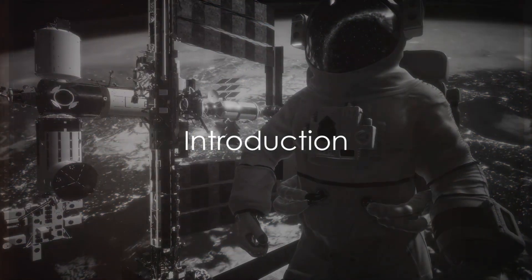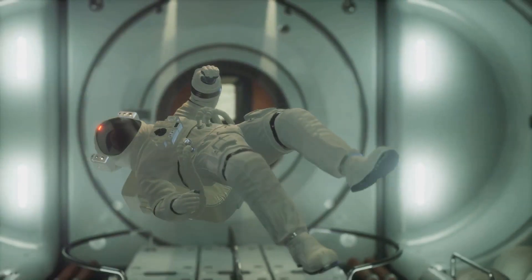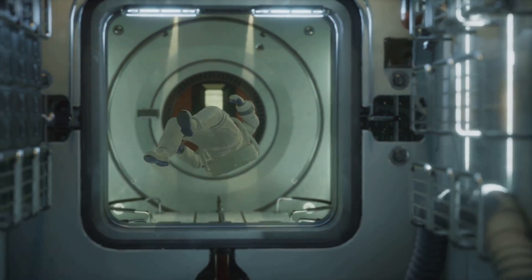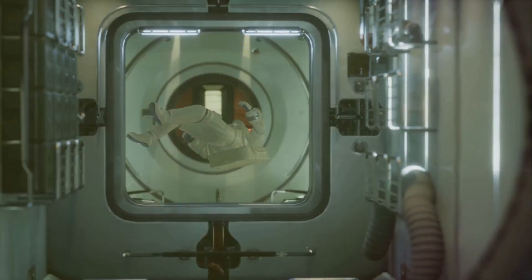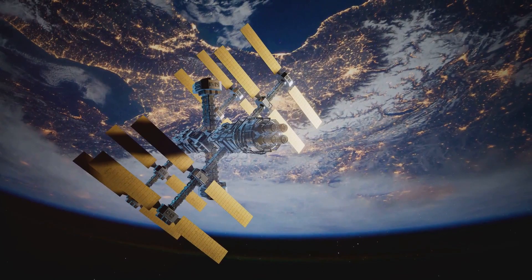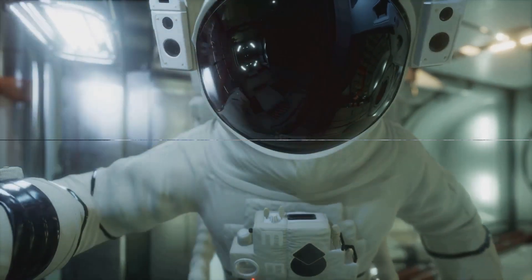Have you ever wondered what challenges astronauts might face during long-term space missions? One of the significant hurdles is the sharp reductions in bone density due to prolonged exposure to the microgravity of space. But imagine, what if there was a way to combat this bone loss? A new drug, BP-Nelpeg, may have the potential to do just that.